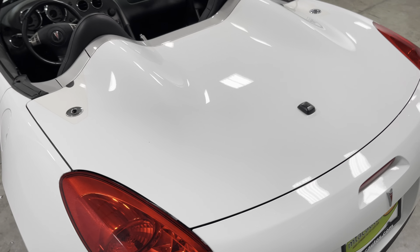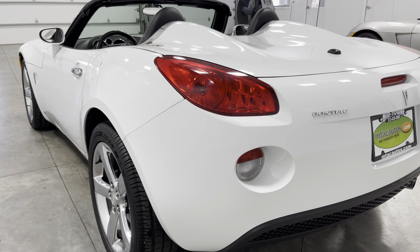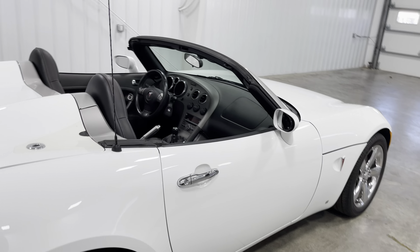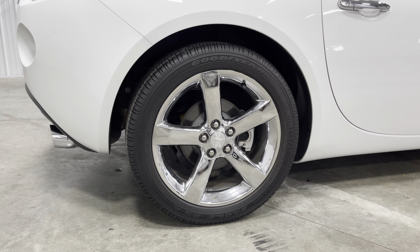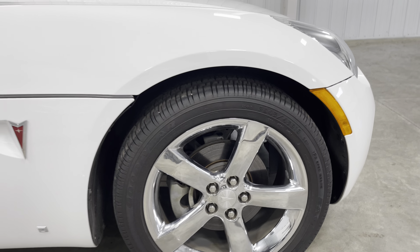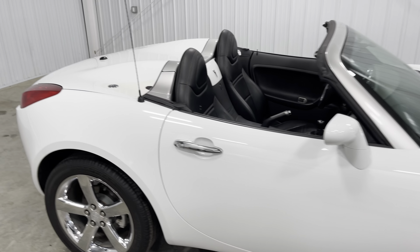Going to the back, this thing is frost white — a really, really nice color — and it's a convertible, which kind of says it all. Looking at the rims on this side and the other side, they tell the same story: this thing is just pristine.